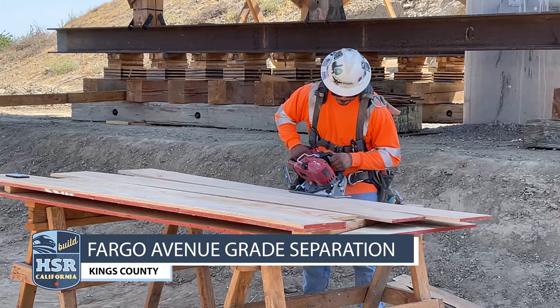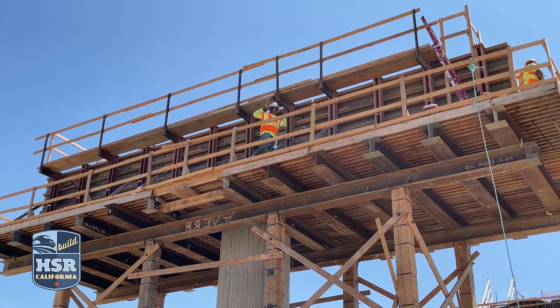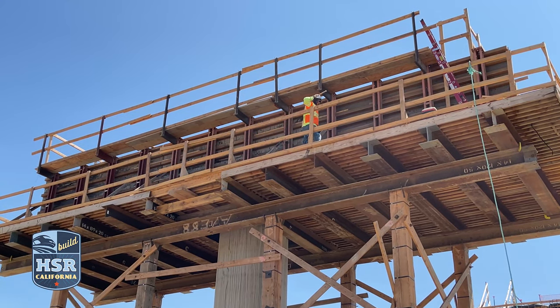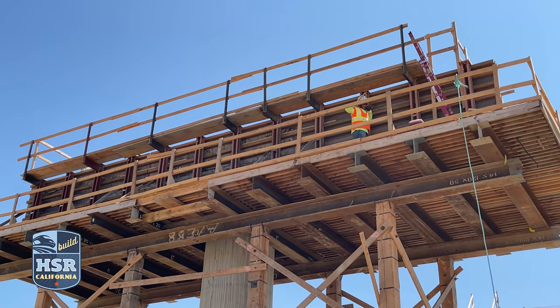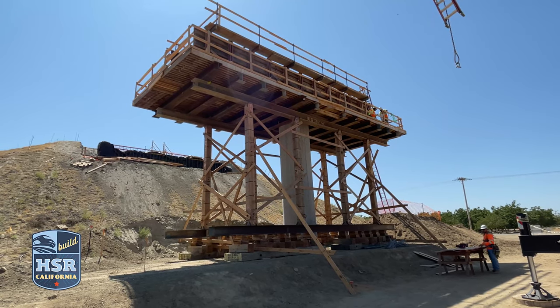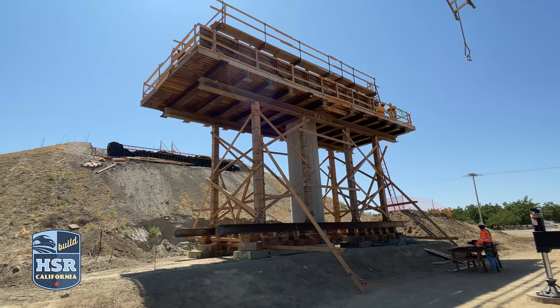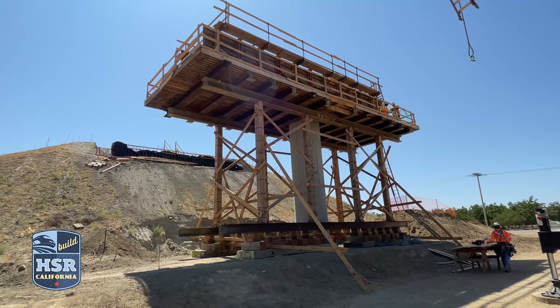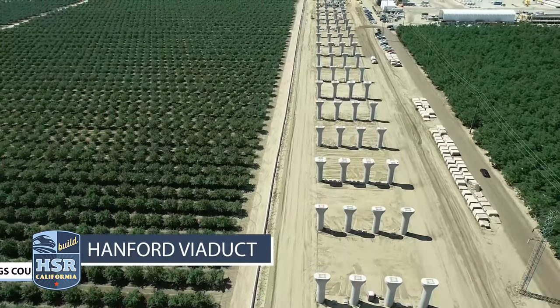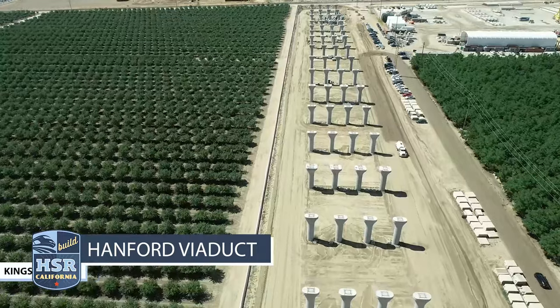At Fargo Avenue in Kings County, crews can be seen working on the bent caps that sit atop the columns of the future grade separation. Crews have finished hauling dirt for the slope on the east side of the structure. When complete, Fargo Avenue will be realigned slightly north atop the overcrossing and will take traffic over the future high-speed rail lines.